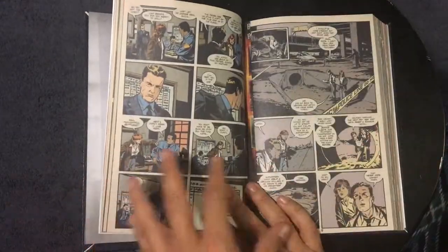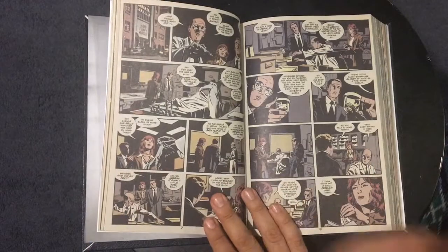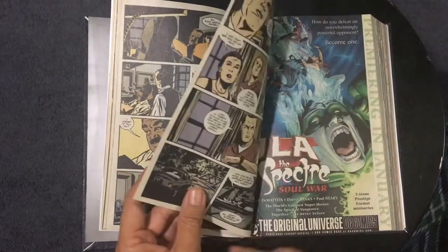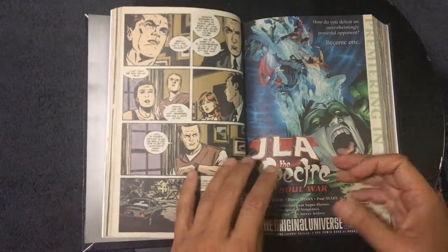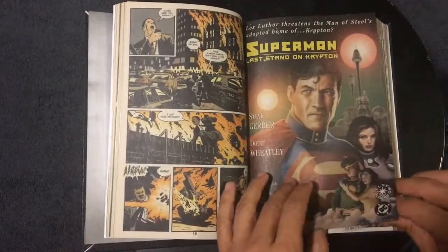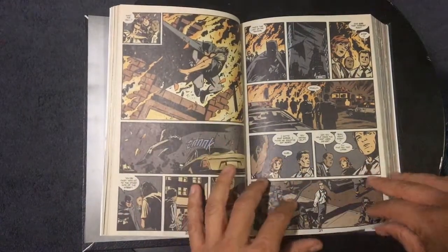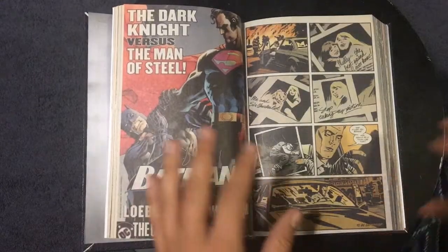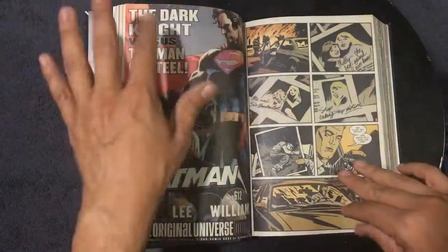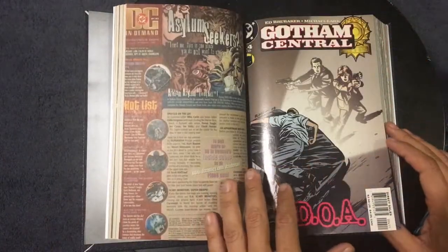It starts off with this first arc about a cop getting killed. Then there's another arc about a murder and they try to find out who did it. And some of these have no superheroes at all — the second story has no superheroes or villains involved, it's just this crime. Batman does save somebody, but they'll just show up for a couple of frames or a page in the background, just to keep cementing it in that world. But it's not really about the supers — it's about these detectives.